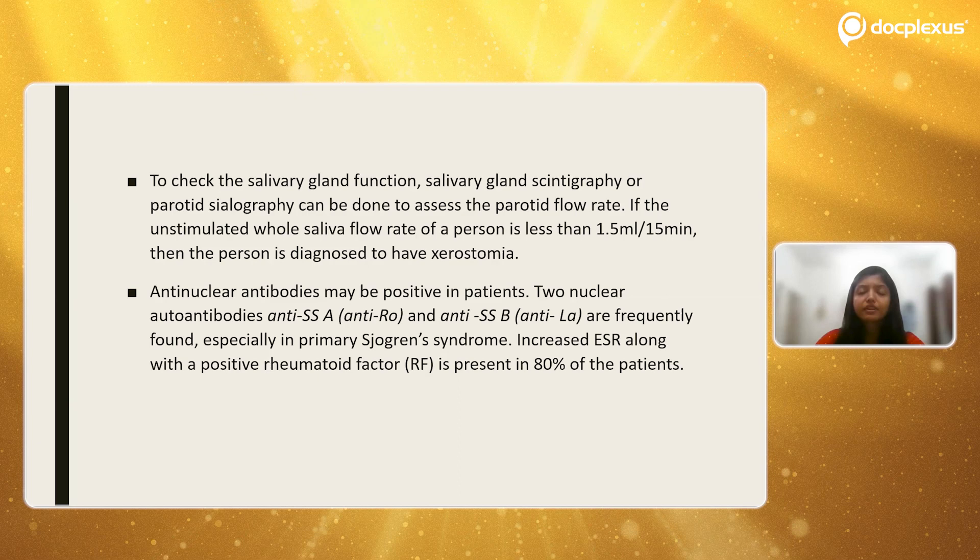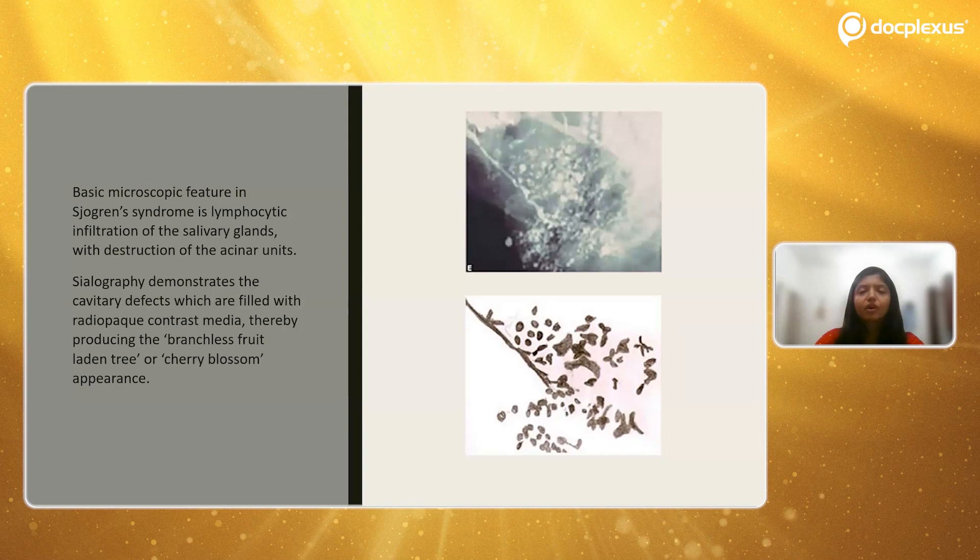Blood tests can show anti-nuclear antibodies, which are definitely positive in such patients. Two autoantibodies — commonly known as anti-Ro and anti-La — are frequently found in patients presenting with primary Sjögren's syndrome. There is also an 80% increase in ESR along with a positive rheumatoid factor in patients presenting with Sjögren's syndrome. These blood parameters — anti-Ro, anti-La, increased ESR, and positive rheumatoid factor — should be checked as part of the workup.